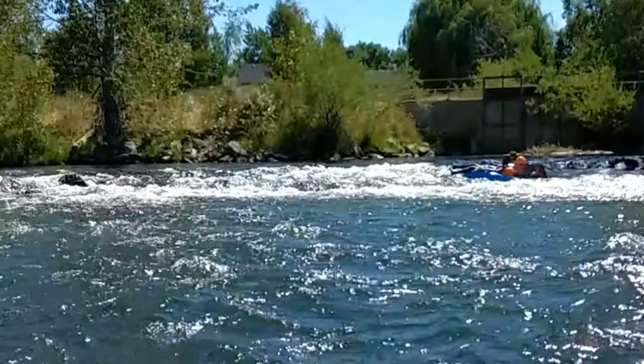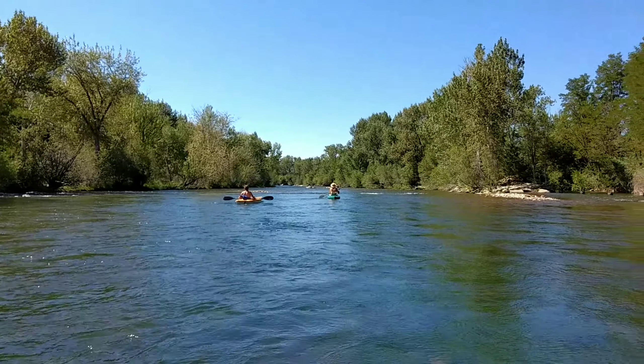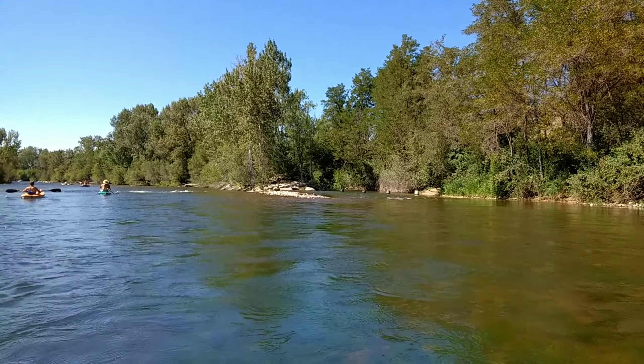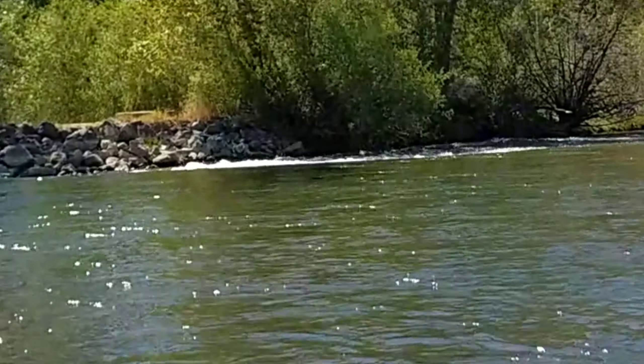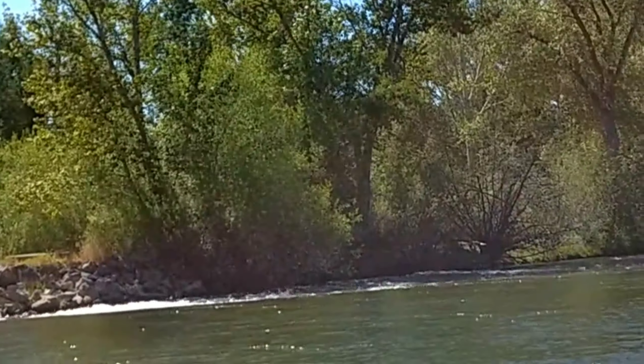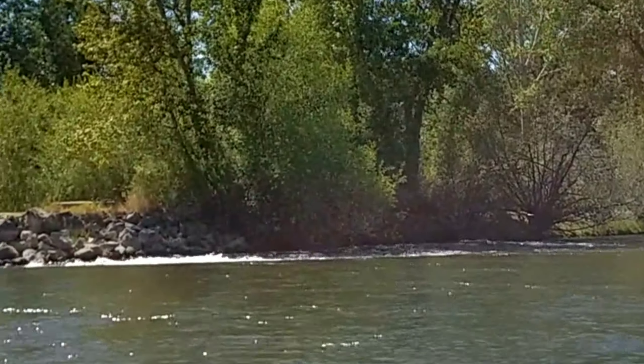We're coming up on the last diversion dam. It has a little way to go that way, but there are metal things and concrete things coming up out of the water — we can't go that way. And here's another one — you don't go to the left either, because it's a big drop and there are all those trees after that. You'd end up under all those trees and you don't want to do that.